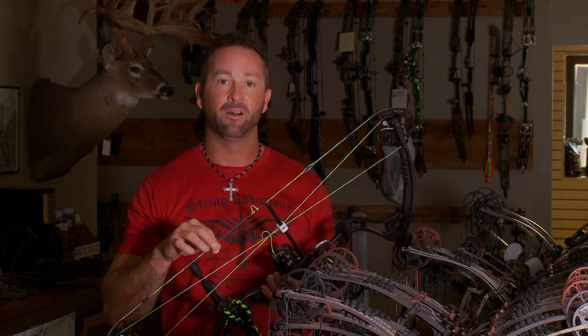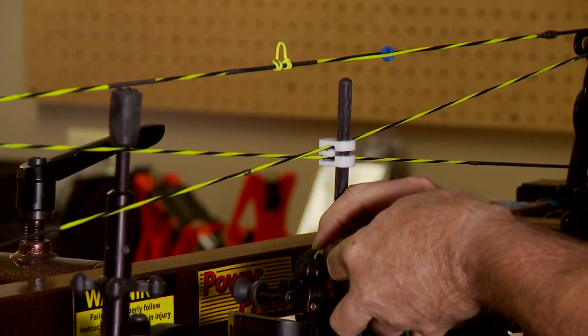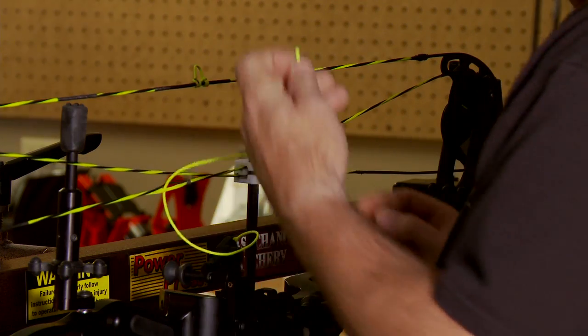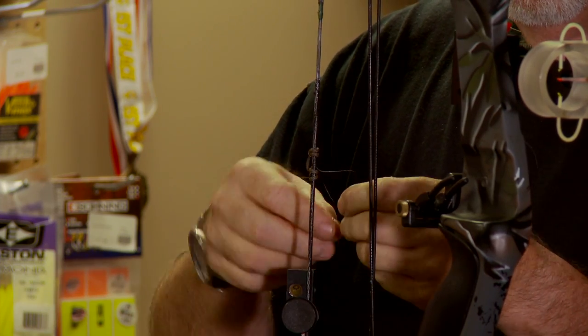Right by my home, I can come now and get a custom string wrapped — handmade to the best that we can make it. We strive for the best products. David Brown's been building these strings for 25 years. Nobody knows more about wrapping strings to keep the stretch out, to keep the peep from rotating. This guy's got it dialed in.